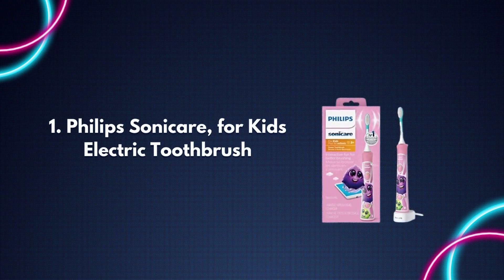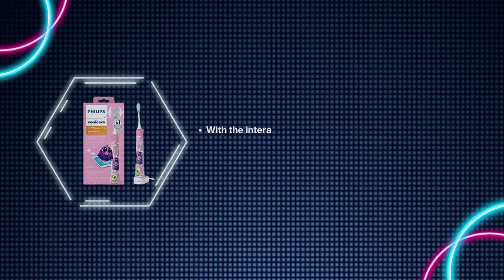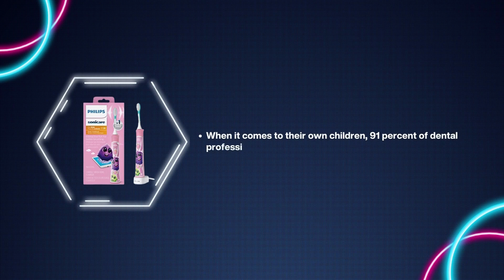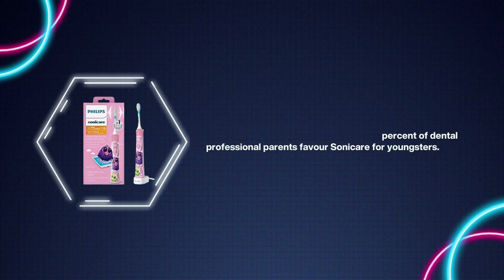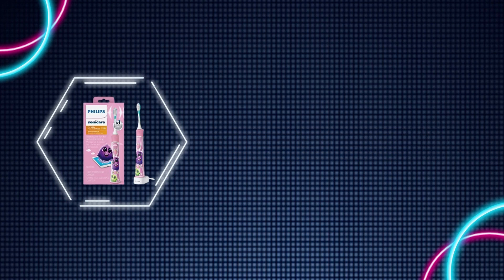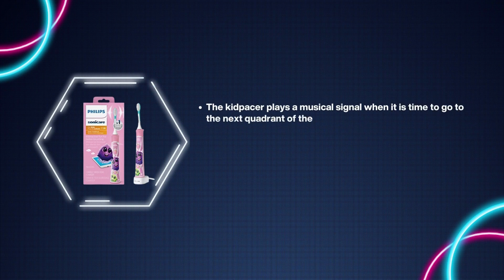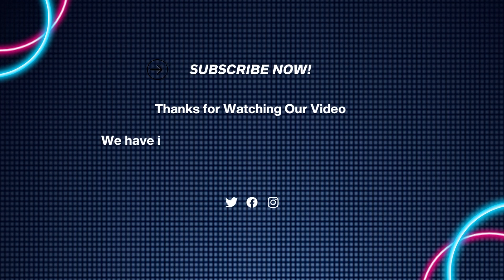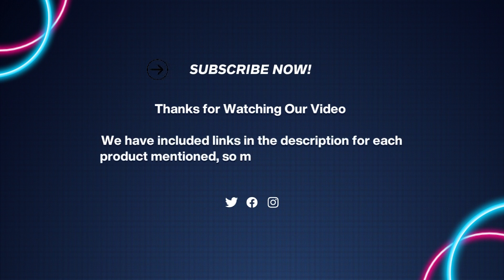Number 1: Philips Sonicare for Kids Electric Toothbrush. With the interactive sonic power toothbrush, 98% of parents report that it is easier to encourage their children to brush longer and better. 91% of dental professional parents favor Sonicare for kids. The free interactive app educates and engages children in brushing — children are rewarded for each good brushing session and parents can track their children's development. The kid pacer plays a musical signal when it is time to move to the next quadrant, and the kid timer is progressively increased to two minutes to train children to brush for the dentist-prescribed time.